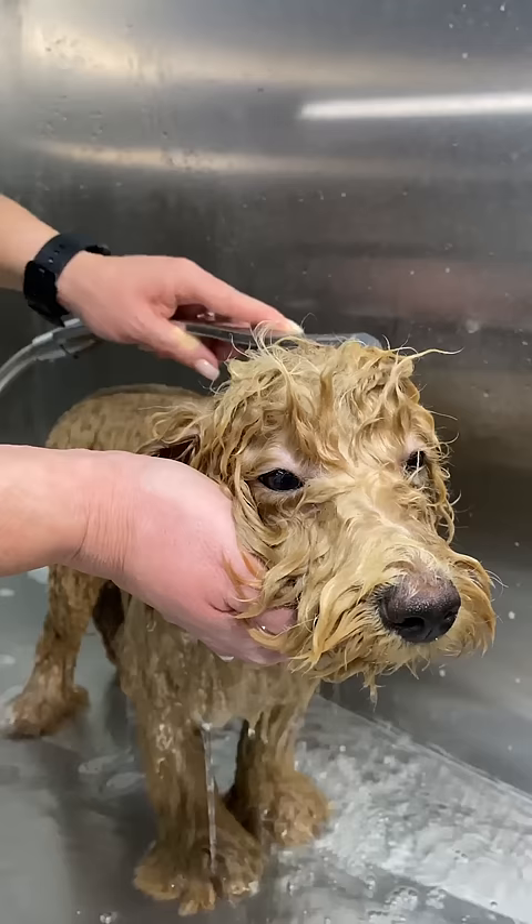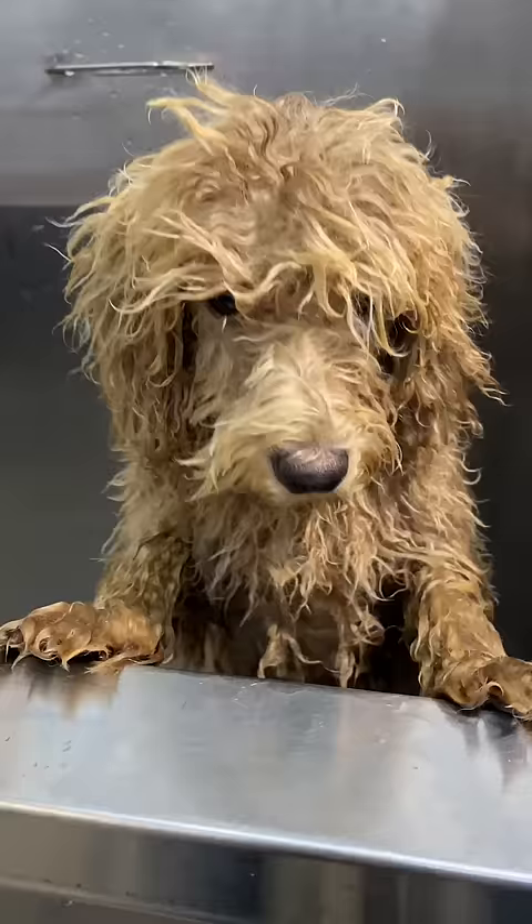This boy bathes well. I'm bathing the Maltipoo with volume shampoo. I'm washing him twice to clean his thick coat well. He seems to really enjoy bathing.